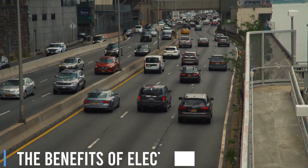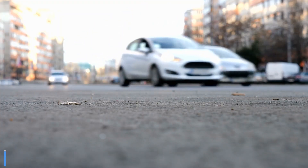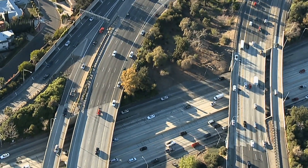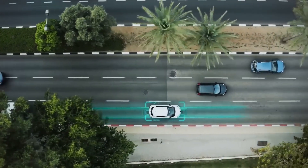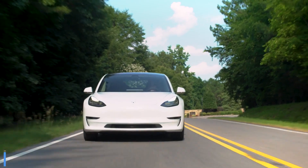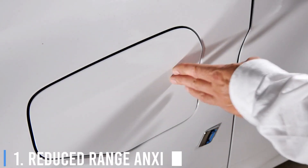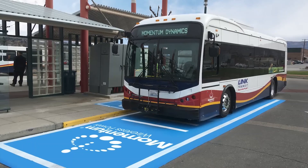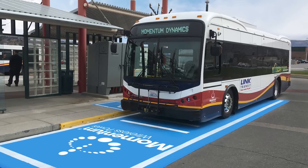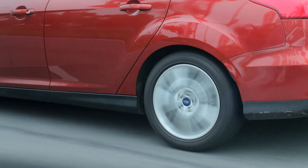The Benefits of Electric Roads. Electric roads have the potential to bring numerous benefits to our transportation infrastructure, making electric vehicles more accessible and attractive to consumers. Number 1: Reduced Range Anxiety. One of the main concerns for electric vehicle owners is the limited driving range before needing a recharge. Electric roads would alleviate this anxiety by providing continuous charging while driving, allowing for longer trips without stopping.